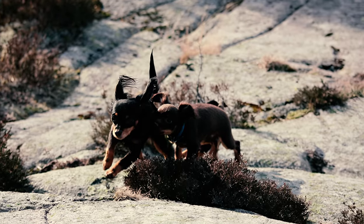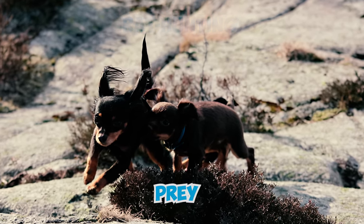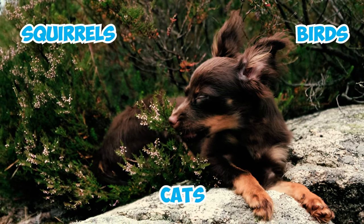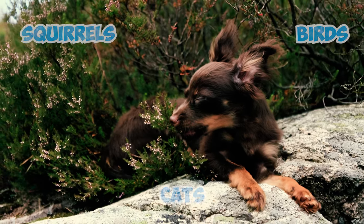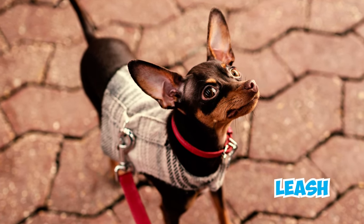Fact 9: Originally bred for rat hunting, these dogs have a strong inclination to chase anything they consider prey, particularly small animals like squirrels, birds, and even cats. They tend to pursue their prey without considering their surroundings, so it is very important to keep them on a leash to prevent potential accidents.